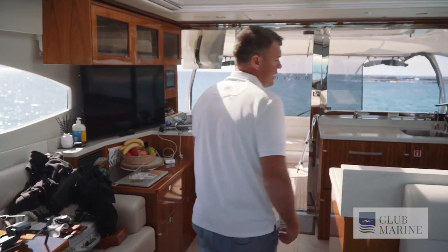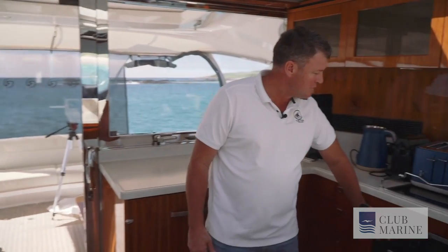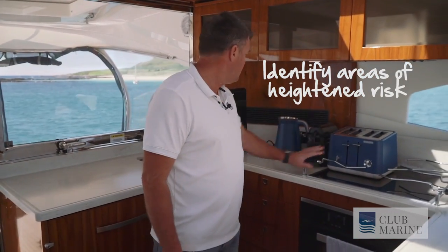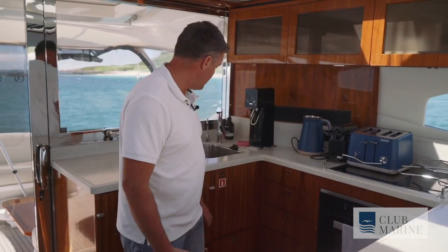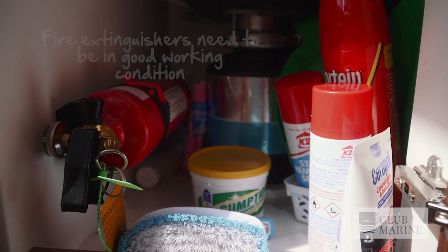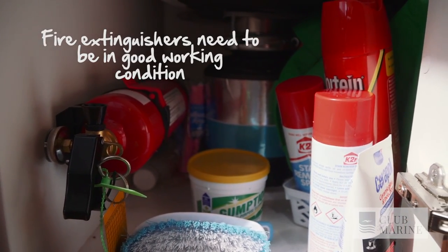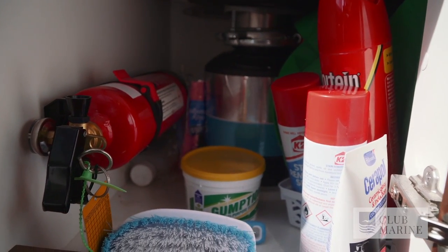Areas of high risk include the kitchen, where you've got elements, ovens, toasters, and kettles — all potential fire hazards. So it's always good to have a fire extinguisher, labelled on the cupboard here. We have one in every cabin. We've also got a fire blanket, and we keep it away from the oven but within reach. There's no point having it in the cupboard right next to the source of the fire, so we keep it just on the other side but easily accessible.